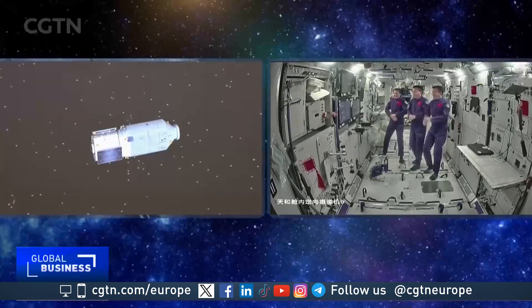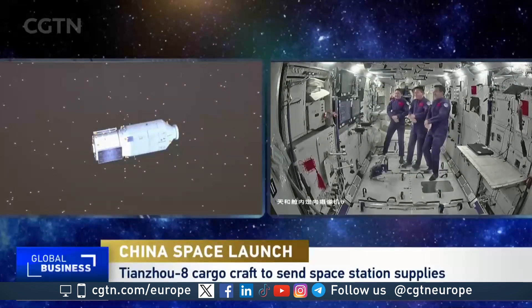This mission is really the start of a lot of new space explorations, and coverage continues until Tianzhou 8 arrives at the China Space Station.